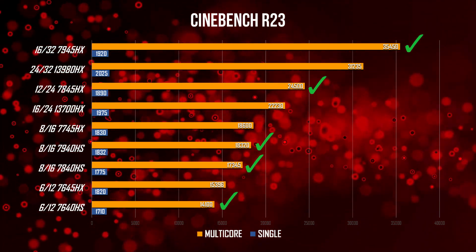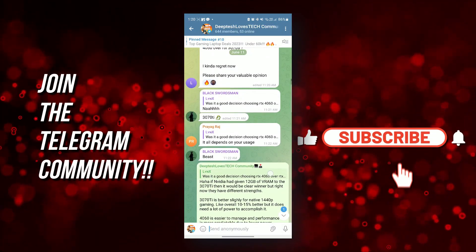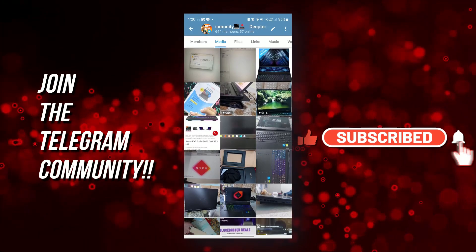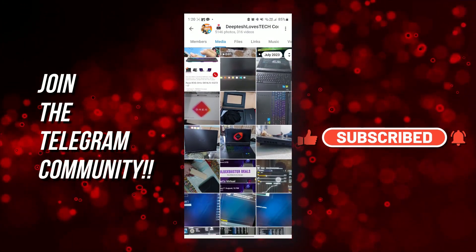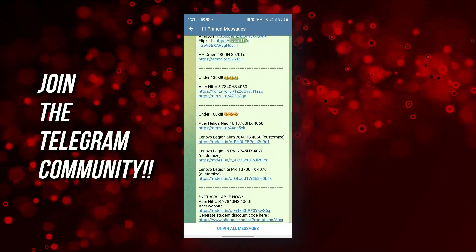That's it for this video. Hope you guys learned something. Thank you so much for watching — make sure to hit like and subscribe and turn on notifications. Also, join the Telegram community; the link is in the description. Take care and I'll catch you in the next one. Peace.